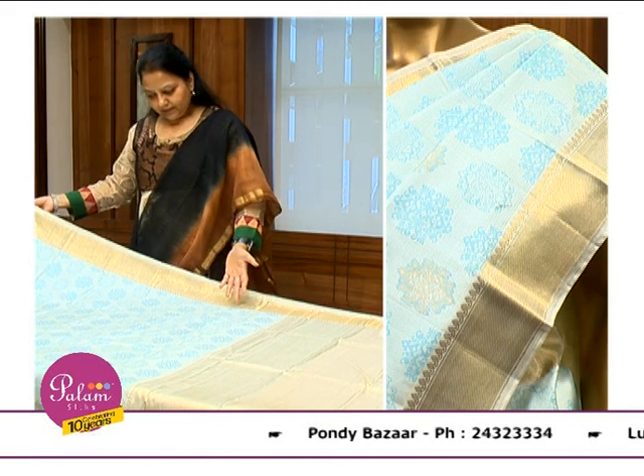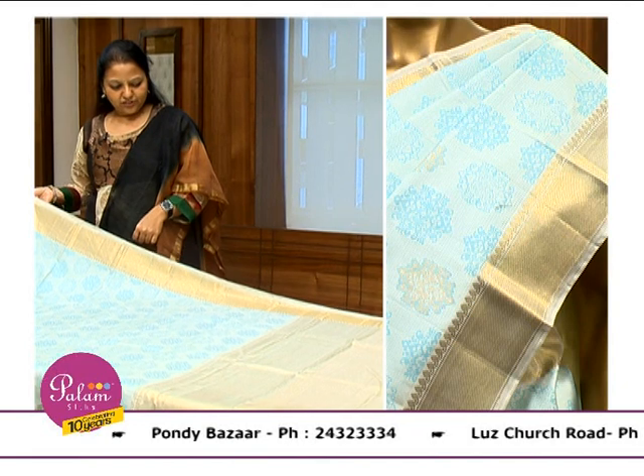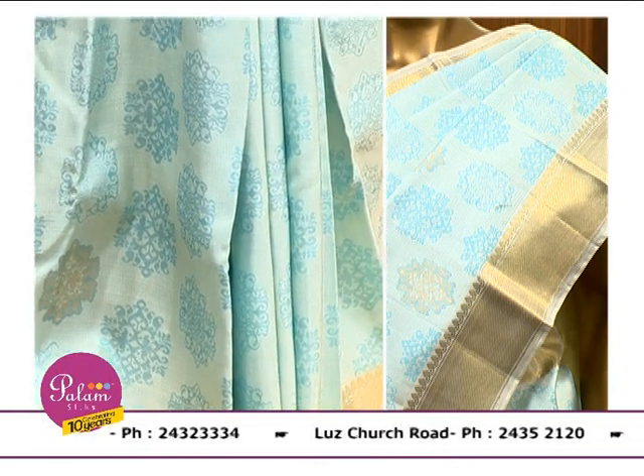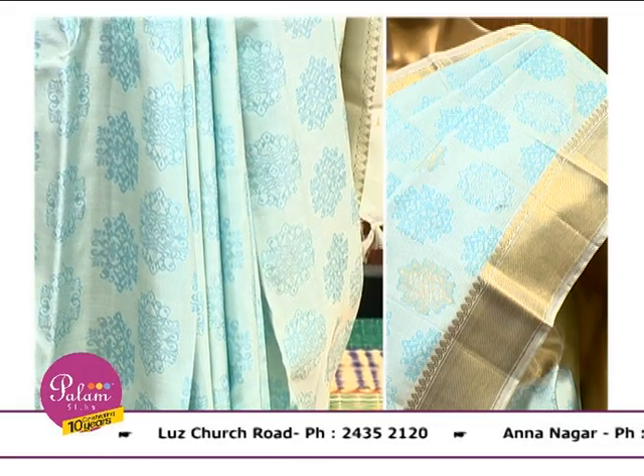Now we are looking at the casual range of pure zari in Kaithari collections. In this particular sari you will find it is a double side border and pallu. This is the name of Zari.